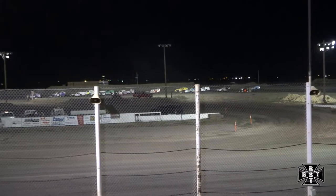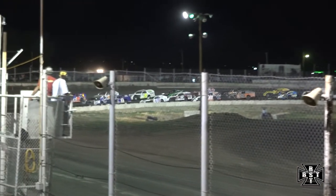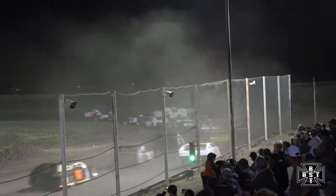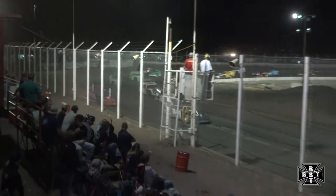20 laps the distance — your modifieds will stack them up, bunch them up. Tom Quint and Brian Cross on the front row, 20 laps for the IMCA modifieds here on IMCA.TV. Brian Cross grabs that race lead out of corner number 2, but here comes Tom Quint. Tom Quint will lead lap number 1.